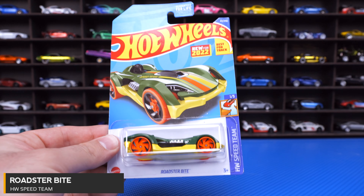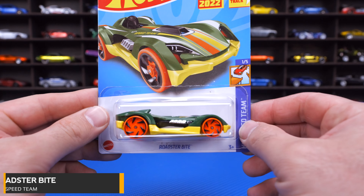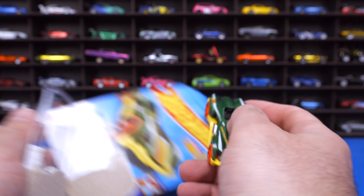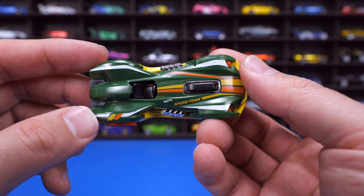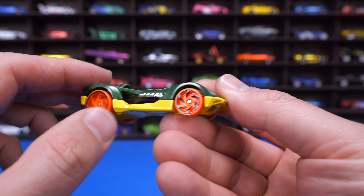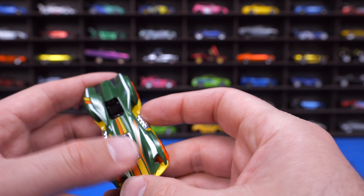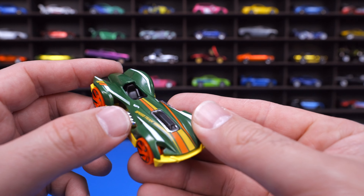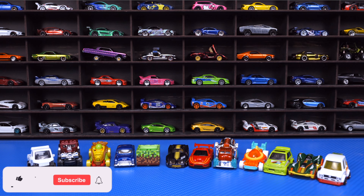New for 2022, we've got the Roadster Byte from HW Speed Team. This one kind of reminds me of Crescendo, another Hot Wheels fantasy casting — that one was really fast on the Peak Time Racing track, so we'll definitely be putting this one on the track too. It's got nice track-style wheel and tire combination, a two-tone color with yellow on the bottom and greenish on the top, the engine visible, a center seat position, and chrome pipes coming out the sides.